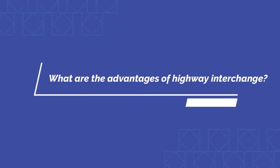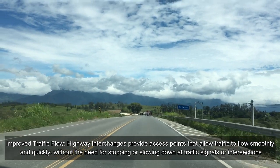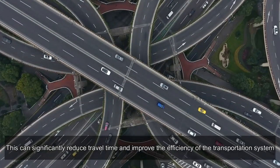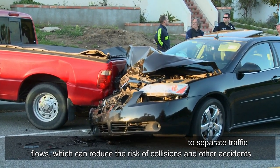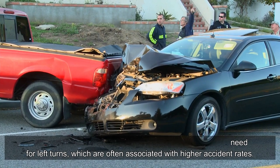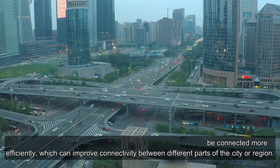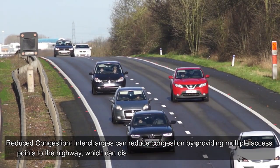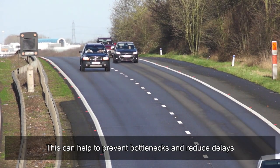Highway interchanges offer several advantages. They improve traffic flow by providing access points that allow traffic to flow smoothly and quickly without stopping at signals or intersections, significantly reducing travel time. They increase safety by separating traffic flows and eliminating left turns, which are associated with higher accident rates. Better connectivity allows highways and roads to link more efficiently, improving access to jobs, services, and other opportunities. Interchanges also reduce congestion by providing multiple access points, distributing traffic more evenly and preventing bottlenecks.